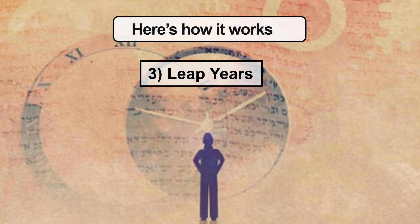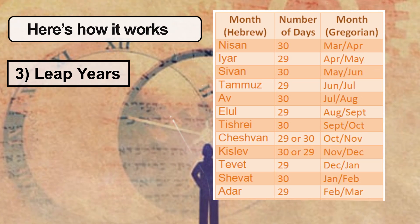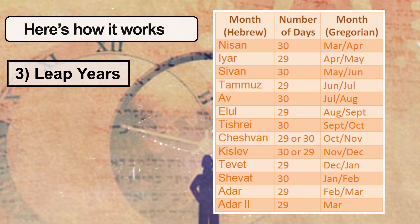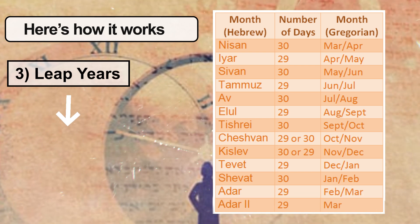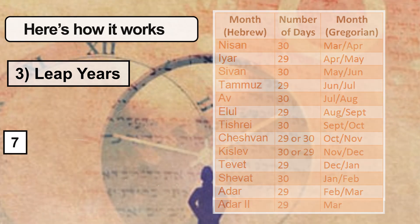To keep everything in sync, the Jewish calendar has a clever way of adding extra time. A regular Jewish year has 12 months, but in a leap year an extra month — called Adar 2 — is added. Leap years happen 7 times in a 19-year cycle, so Jewish holidays always occur in the same season each year.